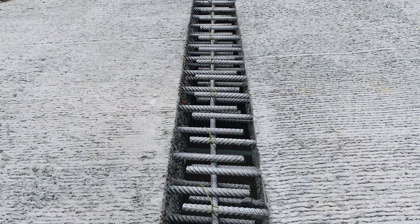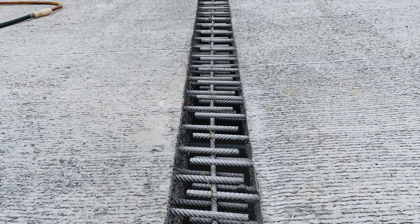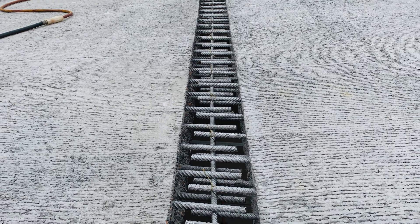Our goal with this closure and others like it is to join the precast top deck panels of this new bridge together by filling the joints where the panels meet, as can be seen here.